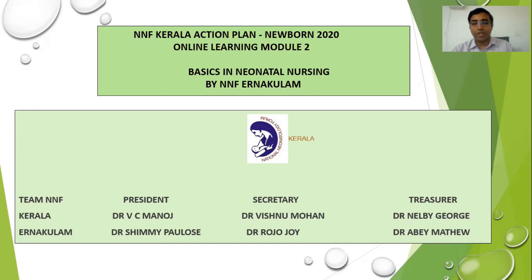Hello everyone, welcome to NNF Kerala Action Plan Newborn 2020 Online Learning Module 2 for Nurses in Care of Newborn. The focus is Basics in Neonatal Nursing, organized by NNF Ernakulam. I would first like to thank NNF Kerala and the Ernakulam team for their help and support for this module.